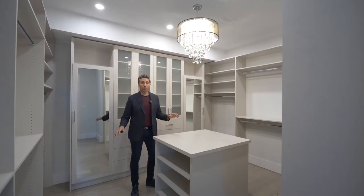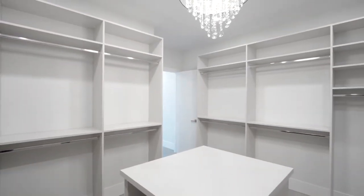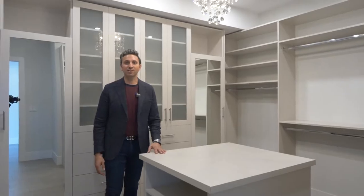Now we're in the large master closet — perfect for his and hers, it'll fit everything. Now we'll have a look at the rest of the house.